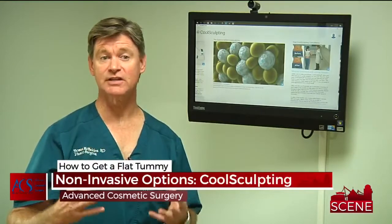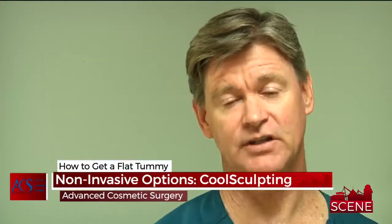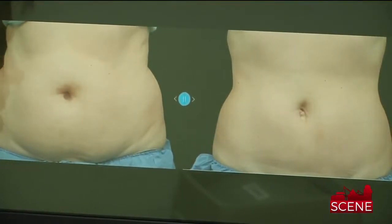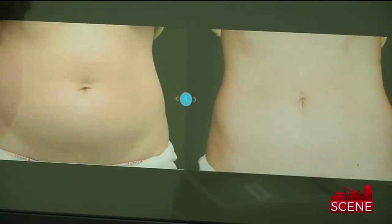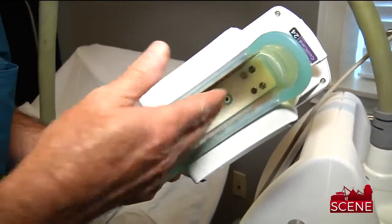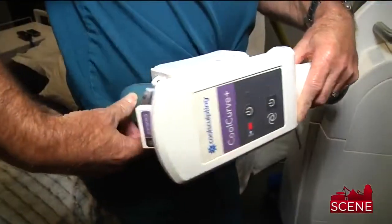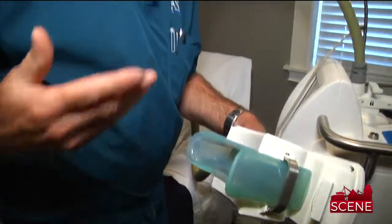Coolsculpting is a process of freezing the fat in order to kill some of it. That process of warming up actually kills the fat. It's a non-invasive way to kill some fat and improve your shape, and the great thing is you can literally leave here and go off and do anything you want. It takes about one hour per treatment per area. Here's one of the applicators — it literally sucks in the skin and fat layer, gets cold enough to kill the fat but not cold enough to hurt the skin. Then you take it off, you massage it out, and over the next 60 to 90 days, you're going to get some killing of the fat cells and smoothing of that area.